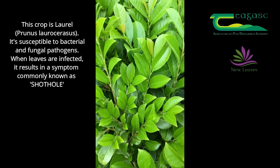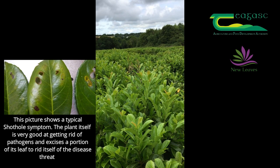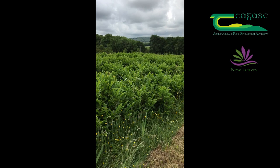We then progress in a W pattern across the field, choosing plants at random, and from that we can actually assess the disease level across the whole field. For this field we've chosen 20 plants, again in a W shape, and that gives us an idea of the overall disease level.